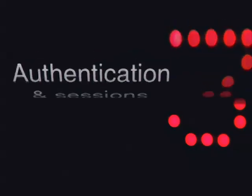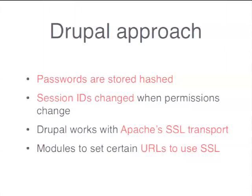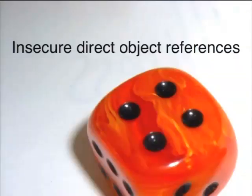Number three is authentication and sessions — about weak password storage, account management, session hijacking, or lack of session timeout. Drupal already has well-cooked solutions for this, so you don't need to care a lot about it. We store passwords hashed and increase security with every release — Drupal 7 improved on Drupal 6. We change session IDs when people log in or out, and when permissions are heightened. We work on top of SSL and have some support and modules for that.